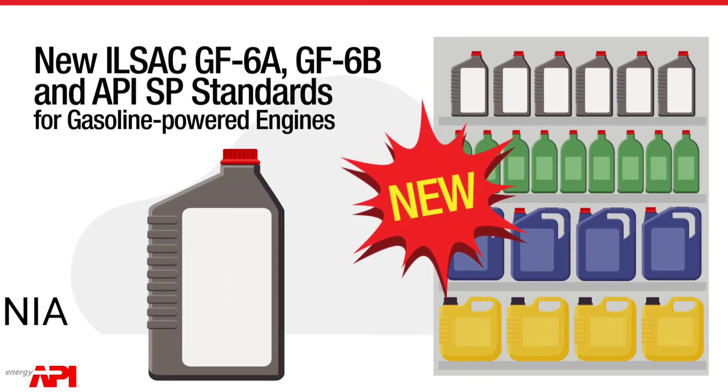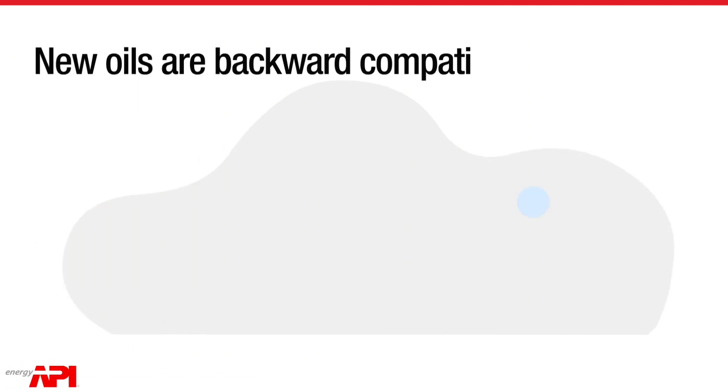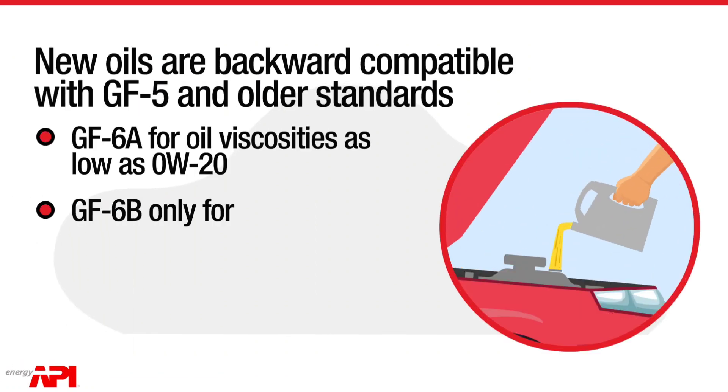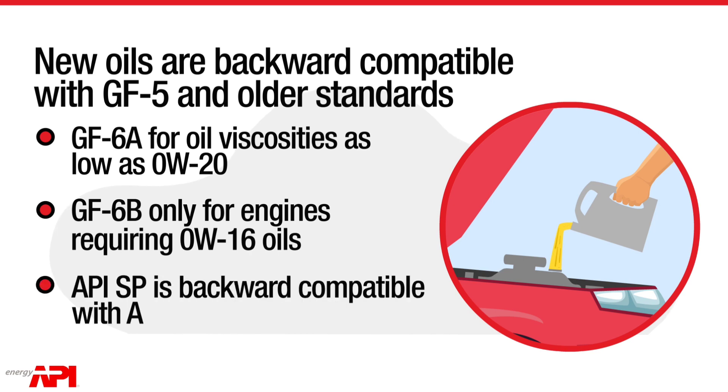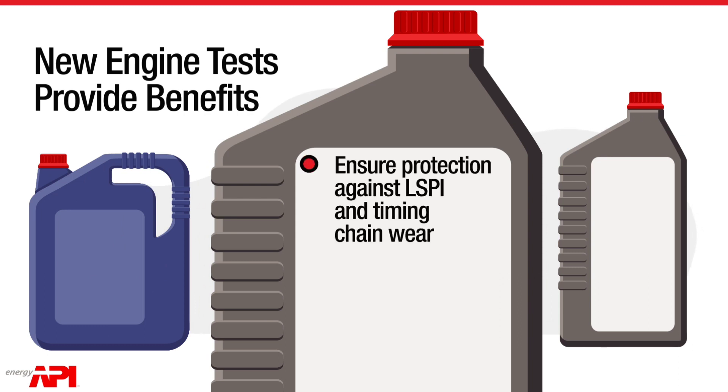You must use this new engine oil for GDI and turbocharged engines with the new oil standards ILSAC GF6A, ILSAC GF6B, and API SP. These are backward compatible with the API SN and the ILSAC GF5.